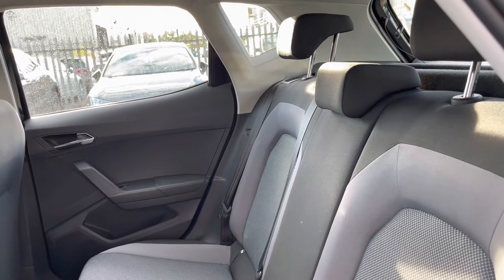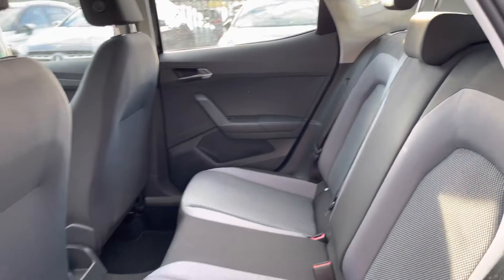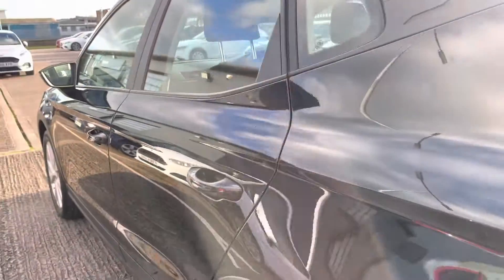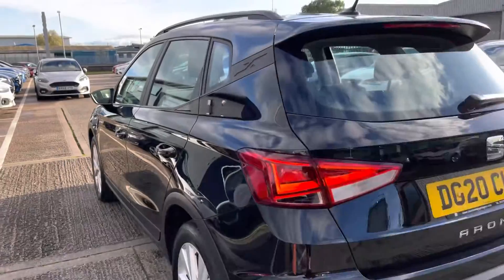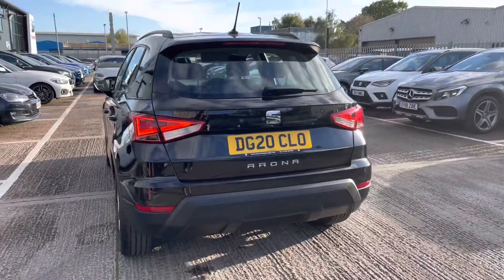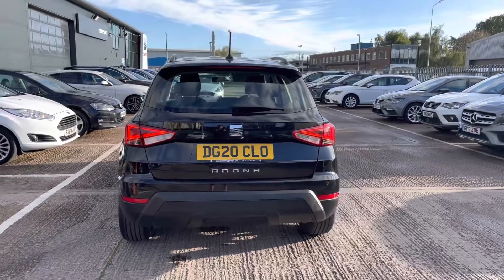Inside the rear we've got three seats finished with the black and grey cloth upholstery. The vehicle has got a great amount of legroom and headspace for all three passengers, and we have got the ISOFIX points which is perfect for slightly younger passengers in the rear.